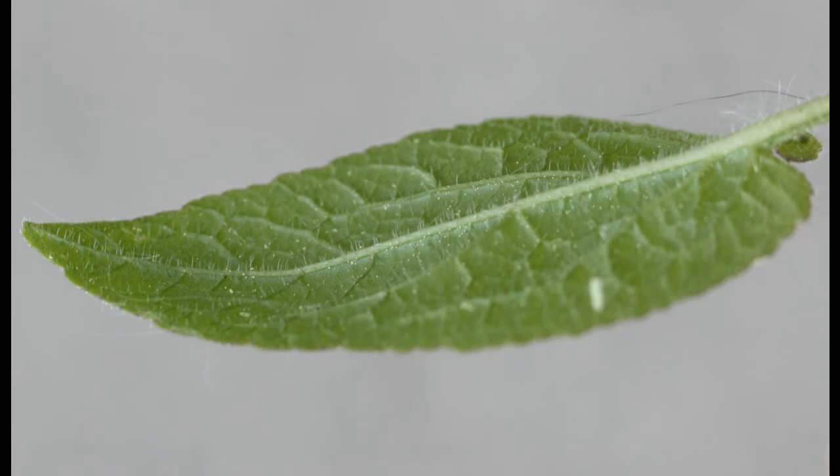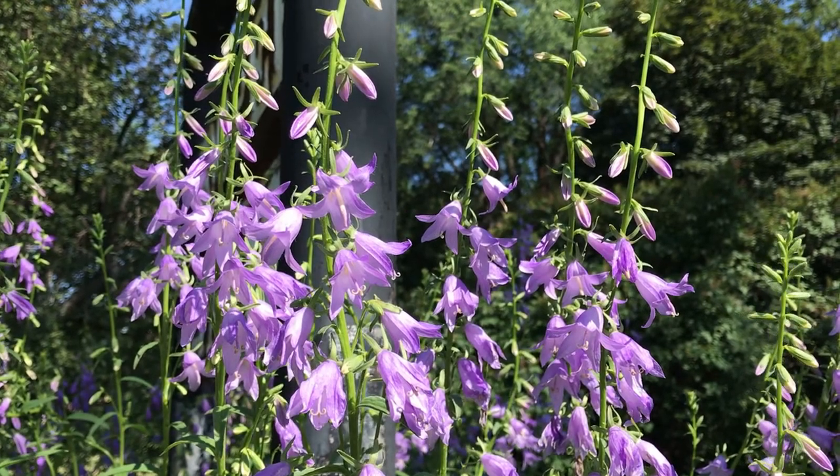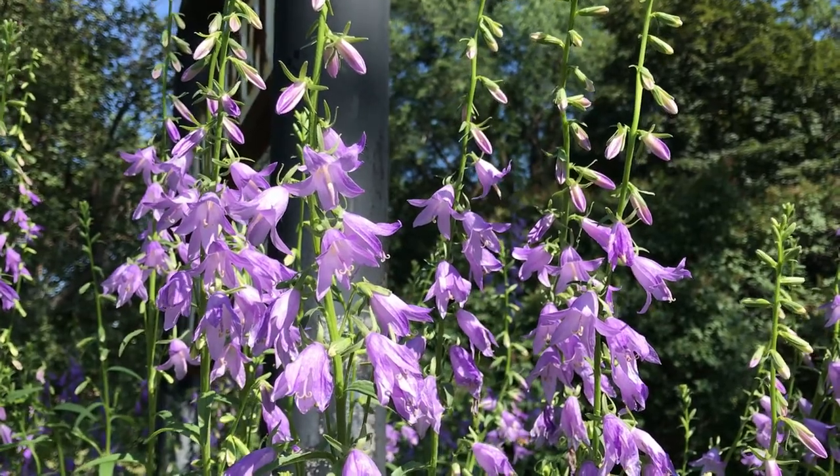If they are growing where they do not get mowed, they may get mature enough to flower. Flowers are purple and bell-shaped with five petals.